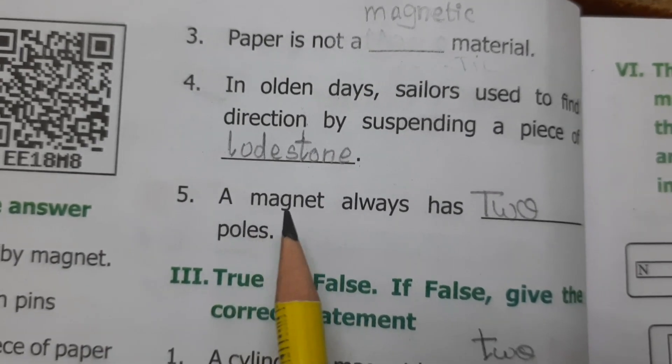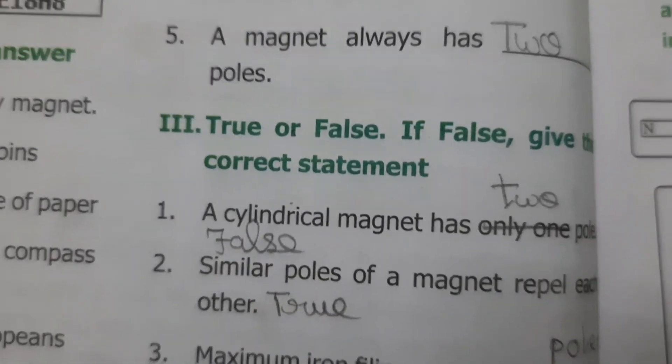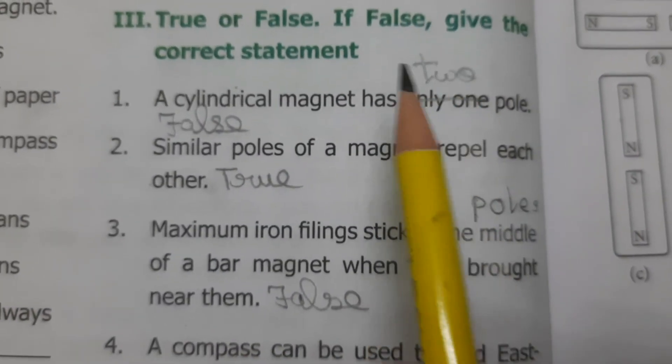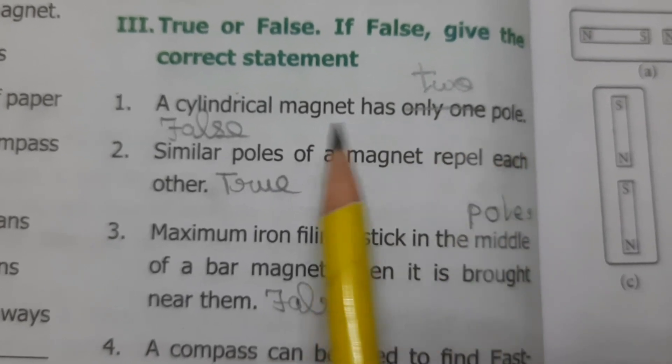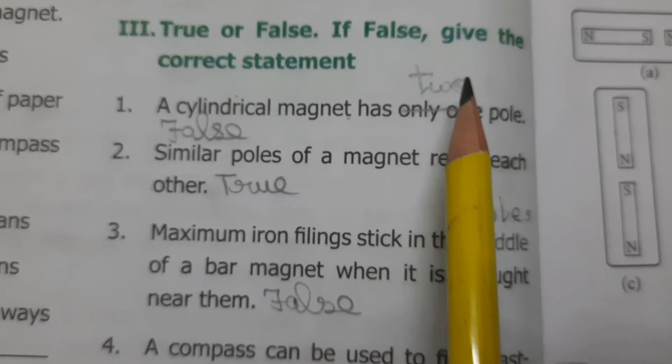A magnet always has two poles — its poles are the north and south pole. True or false: give the correct answer. A cylindrical magnet has only one pole — False. A cylindrical magnet has two poles.